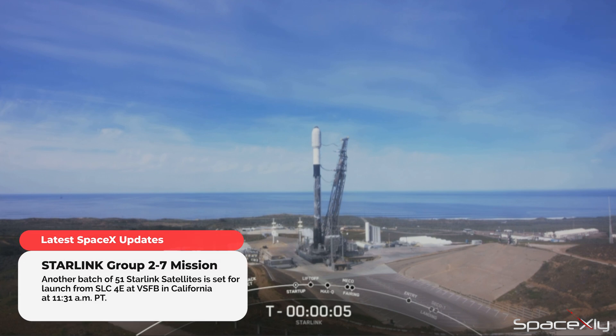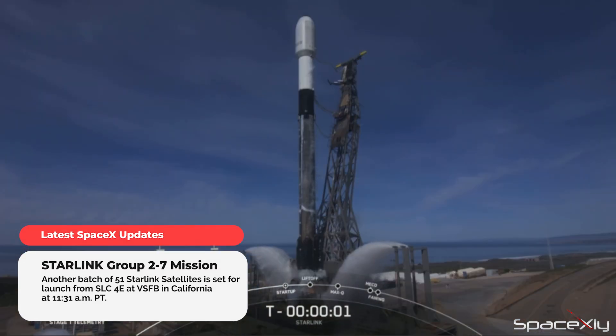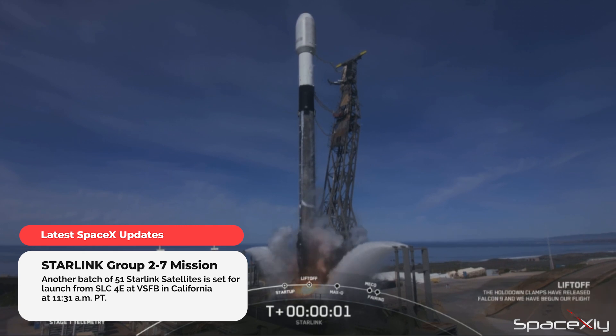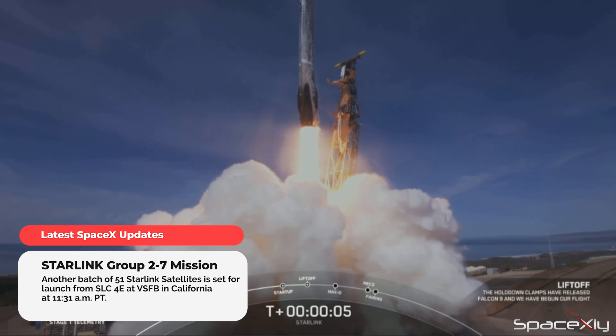Another Starlink mission is also scheduled to launch this afternoon from SLC-40 at Vandenberg Space Force Base in California. The two launches are merely one hour apart. Let us see if SpaceX can launch both missions.